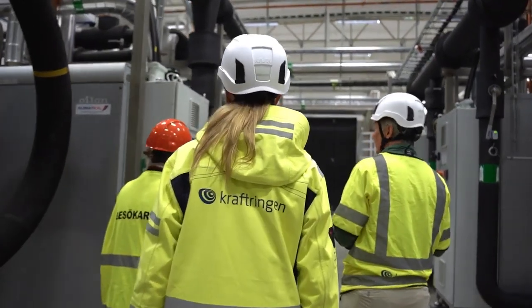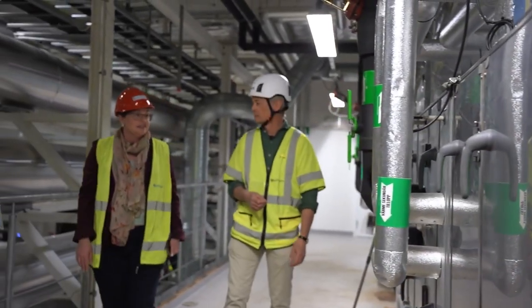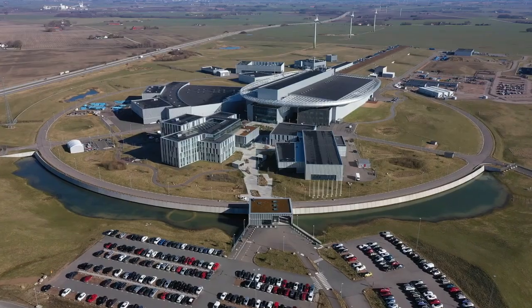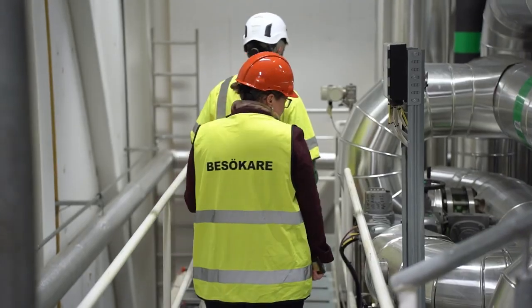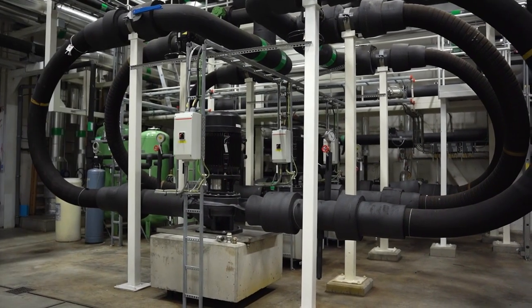Operated by local utility Kraftringen, it's part of an energy network incorporating residual heat from Sweden's two largest research facilities, including the European Spallation Source particle accelerator. We hit the road to learn more about why this pioneering heating and cooling system is a sustainable model for future urban energy networks.